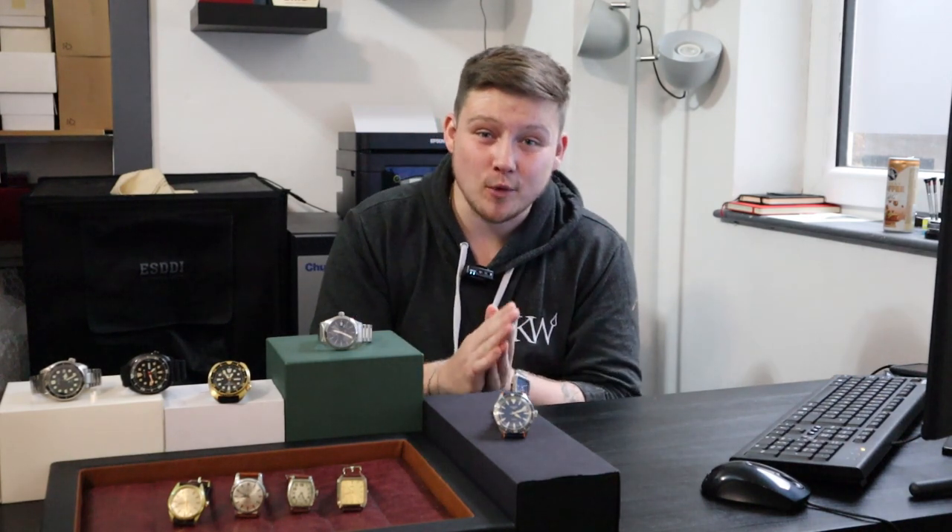Hello and welcome back to another episode of this week's watches. I want to first off start by saying thank you again for another incredible week, and please excuse any background noise you hear in this video. We have got the air conditioning on because it is very hot and sticky in London this week.